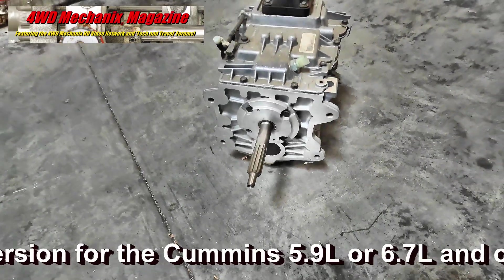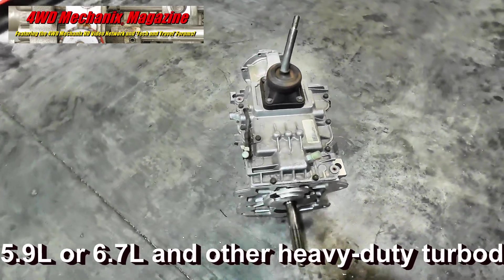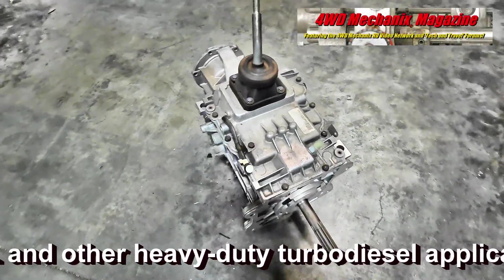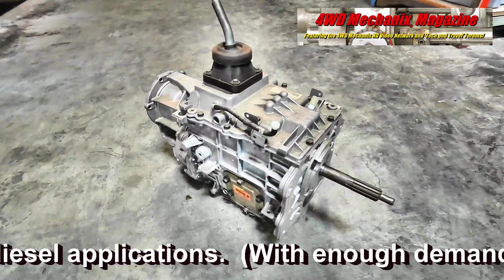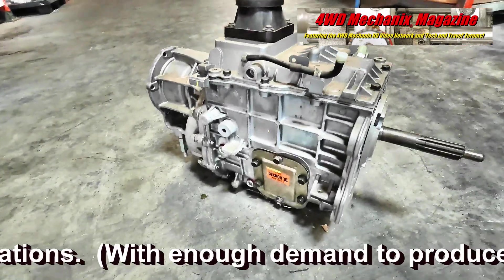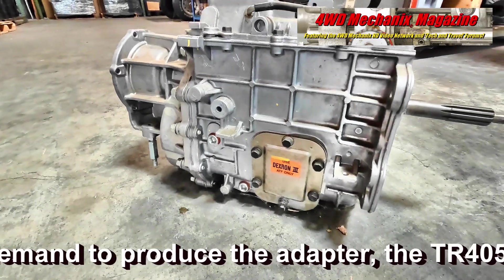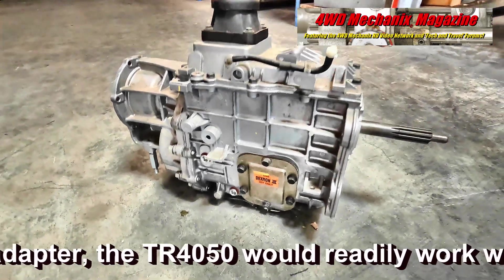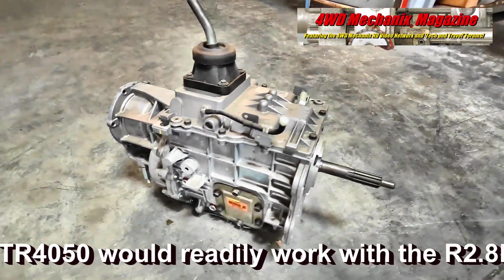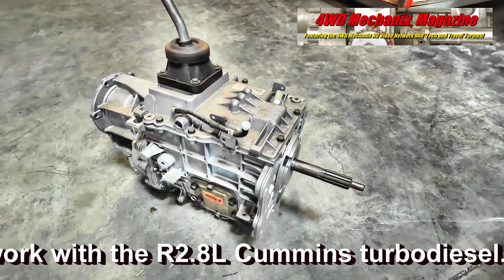For years we knew this transmission existed, but we could never get it in the United States. Finally, we were able to get these transmissions here. We sell these transmissions — with NV4500s being 15 years out of production and availability of cores declining, these are great. We've got parts supply for them. They were used in an OE application for 15 years, so Tremec is going to continue to support it.